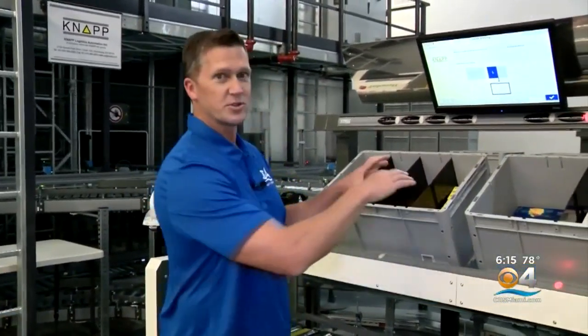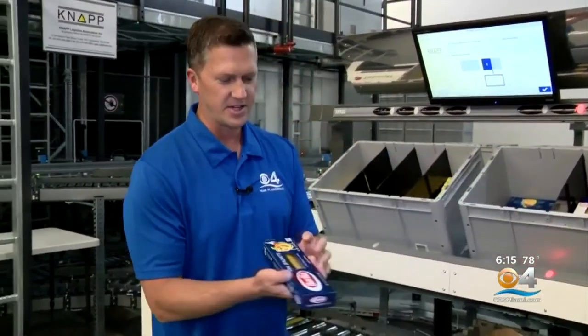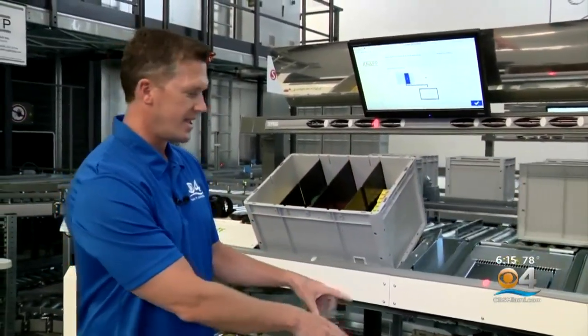Instead of a customer going to the store and going to the shelves, the shelves come to a store employee who works here. They are directed on what to take out — in this case, spaghetti. It goes into the customer's bag, and then that unit is gone, replaced by the next item that will be loaded into the bag. This is then picked up at the curb for free by the customer.